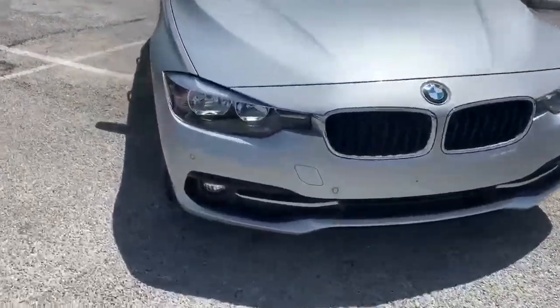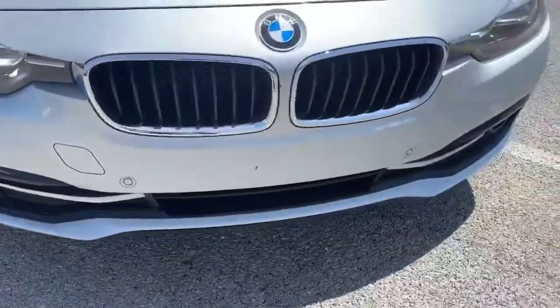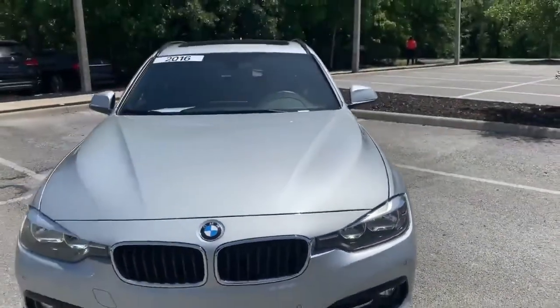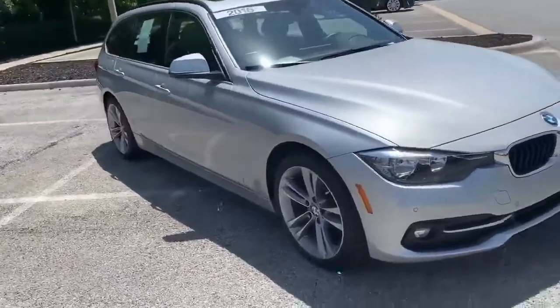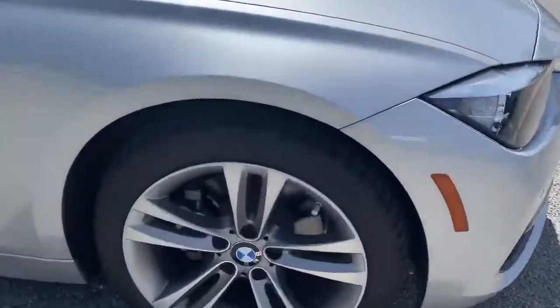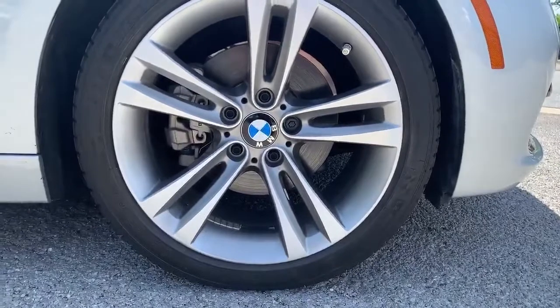Starting here on the front, we have our PDC sensors — our Park Distance Control. Still a sports car in wagon form, and as a result we get these Michelin Pilot Sport 4S tires on 18-inch wheels.